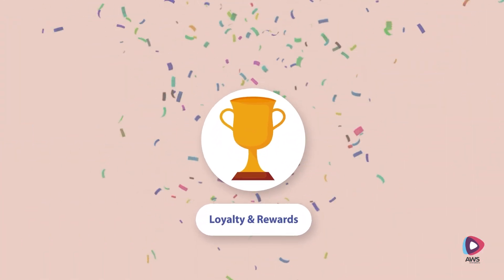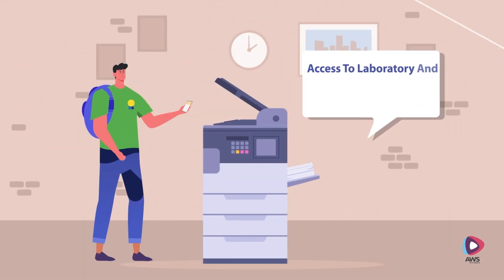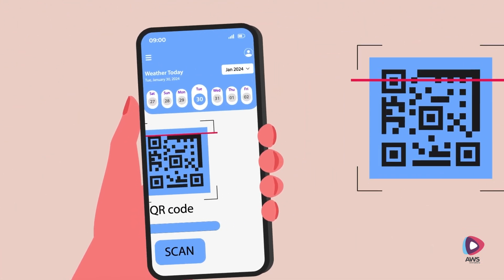The app also features a loyalty and rewards program with rewards like discounts on books, event tickets or campus services like free prints and photocopies.